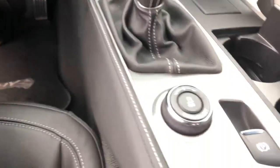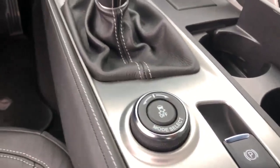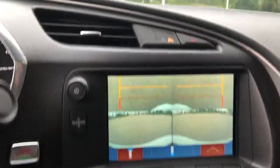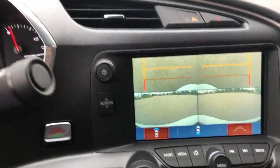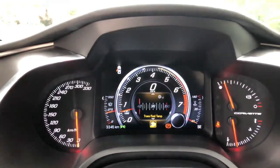It's got the performance and handling package, heads-up display, Bose sound, and memory seating. There's the performance exhaust, so you can switch it from track to sport to eco to touring. It also has Apple CarPlay and Android Auto ready, a backup camera, and a front camera so you can protect that front chin spoiler when you're parking — and only 3,300 kilometers on it.